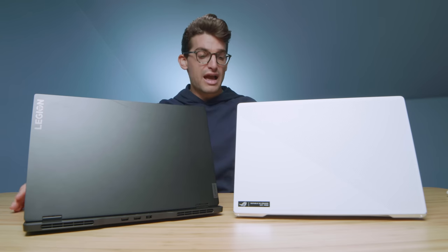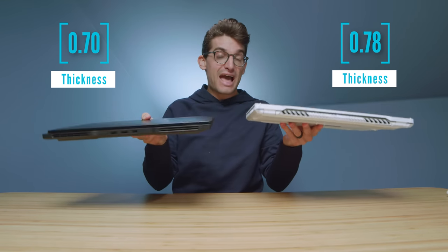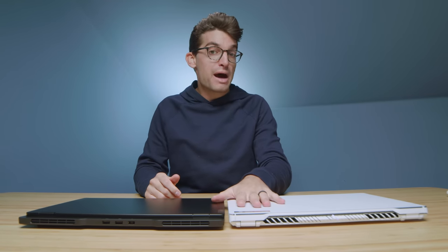First and foremost, let's talk about build quality. This is a magnesium alloy chassis, and this has an aluminum build quality. As far as the weight and thickness of each of these laptops, you can see that coming up on the screen now. The Legion 7 Slim is slightly thinner than the G15, but not by much, but it definitely has a thinner stance.